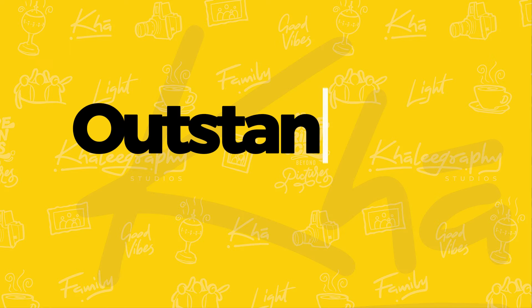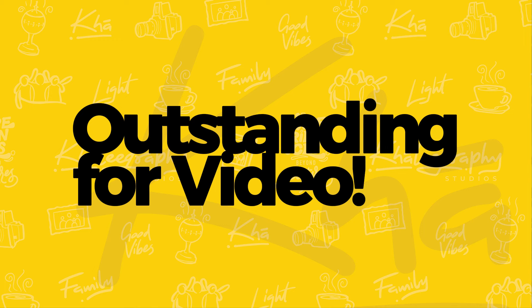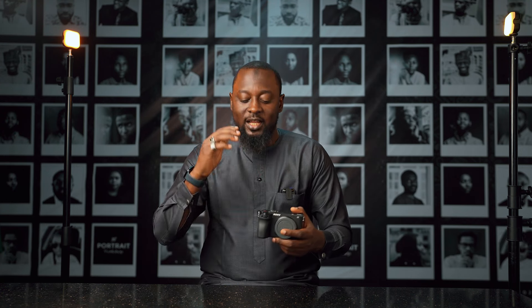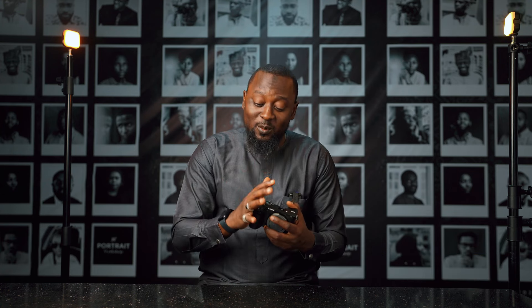Reason number three why I think this is a worthy buy is its video capabilities. This little guy packs a punch. It can shoot 4K at 120 frames per second — even though it comes with a 1.58x crop, it still gives you great quality. It can shoot 10-bit, which is excellent for people who want flexibility while post-processing. The A6700 also offers profiles like S-Log3 and S-Cinetone, plus it allows you to input your custom LUTs. You can embed them right in camera or just use them for previews.